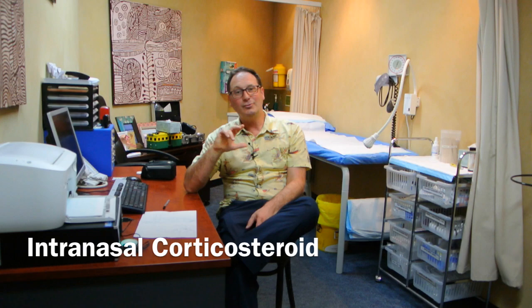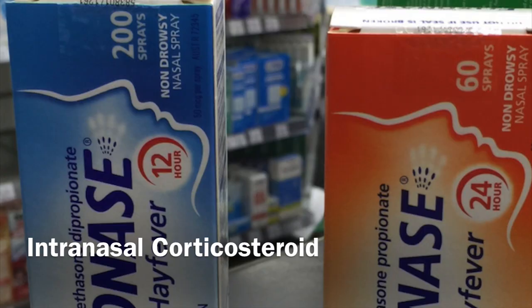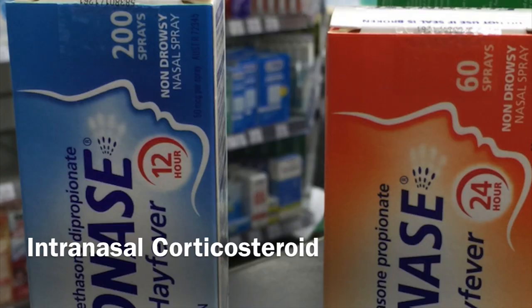If you come along to your doctor, they're going to have a look at you — have a look if you've got any signs of infection. Sometimes infection can get confused with hay fever, so they'll make sure there's no infection there. The next thing they might consider is trying an intranasal corticosteroid nasal spray. Some of these are over the counter; some of the stronger ones require a prescription. This can be quite useful at reducing symptoms too.